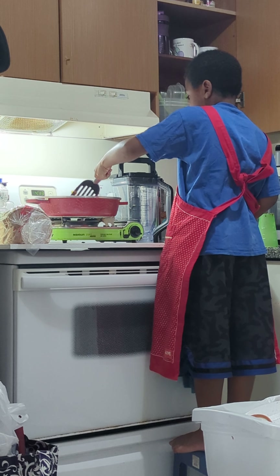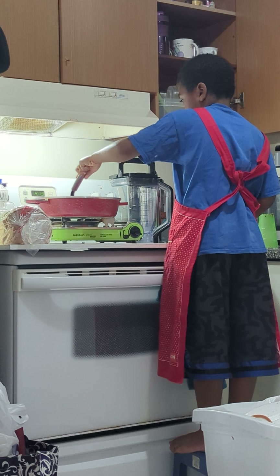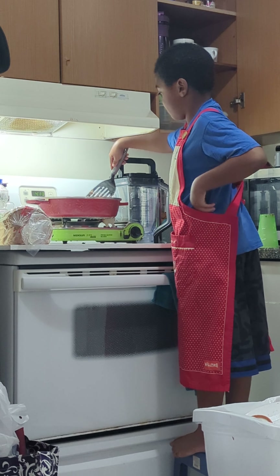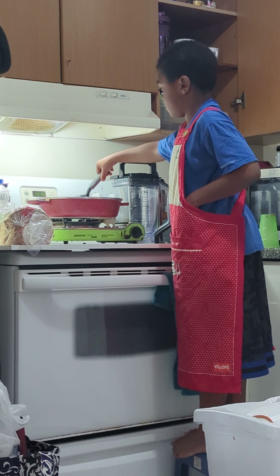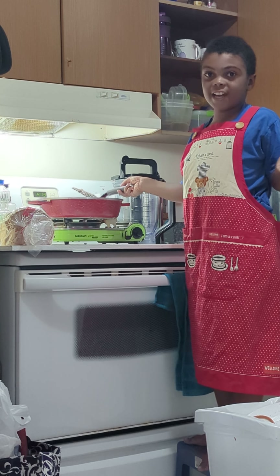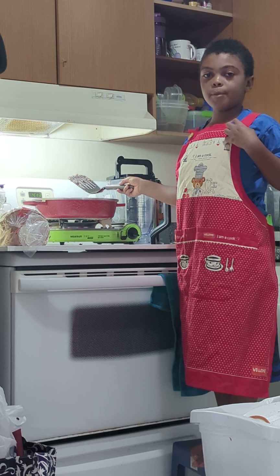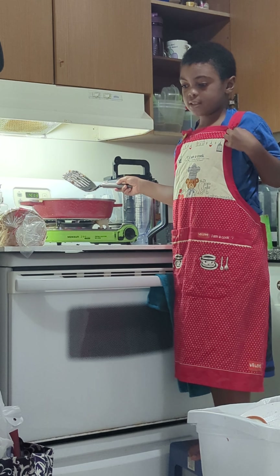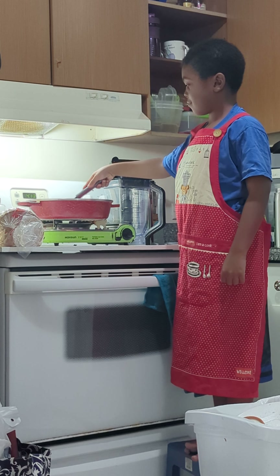So what are you cooking, little chef? I am cooking a black bean patty sandwich. And I'm cooking with raisins and carrots, by the way. Oh, so we're gonna have black bean patties, raisins, and carrots for lunch?